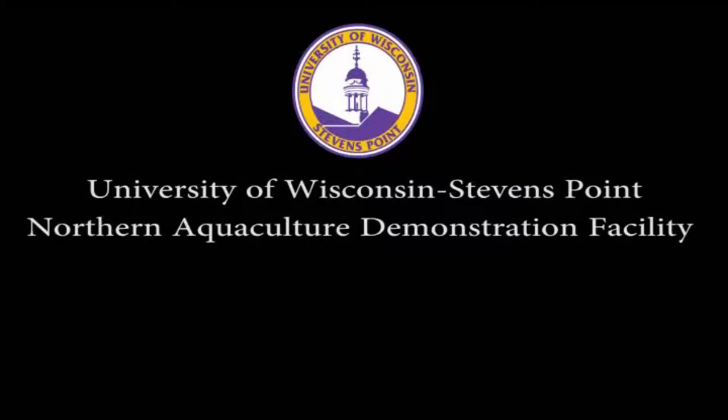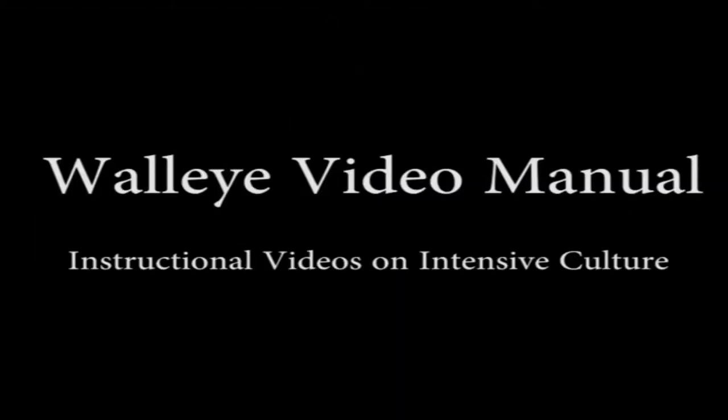The University of Wisconsin-Stevens Point Northern Aquaculture Demonstration Facility introduces the Walleye Video Manual, a series of instructional videos on intensive culture. Video 1: Broodstock Management.